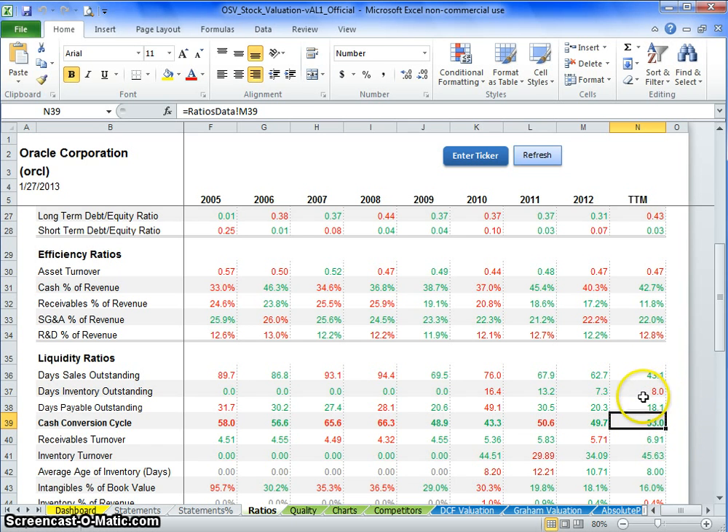The basic calculation: you decide to buy inventory, it gets to your warehouse and sits there for a certain number of days — that's your days inventory outstanding. In this case, looking at the trailing 12 months, inventory sits for about eight days, then goes out as a sale. From that point where it becomes a sale, it takes 43 days to get paid on it — you send the invoice and the customer pays 43 days later. So from inventory hitting the warehouse to cash hitting your checking account, it's 51.1 days.